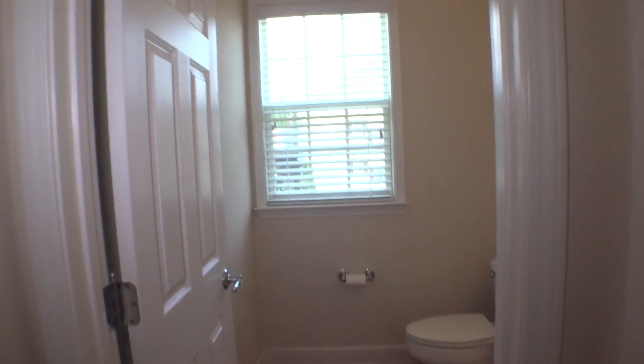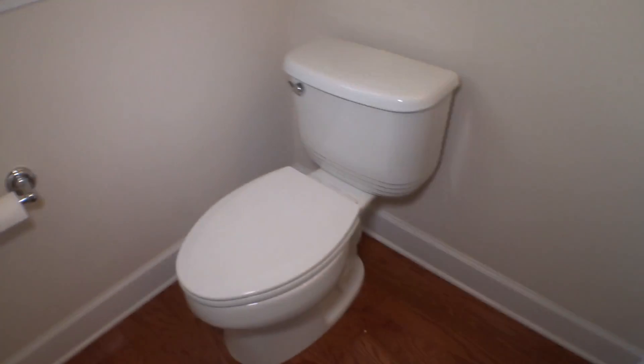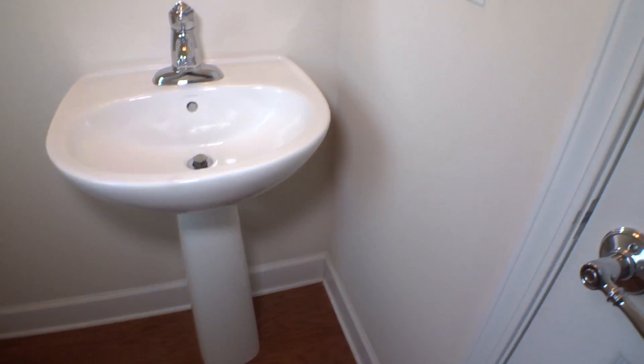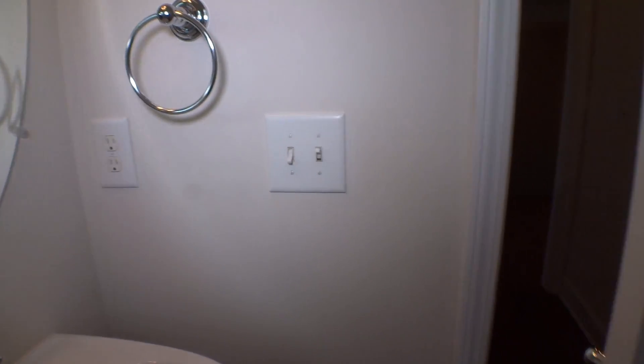End of the hallway we have door access to the half bath — in and out, door in a nice clean condition. Trim in good condition. Walls, switch panel, outlet, mirror, light. Window with 2-inch blinds, ceiling, crown molding. Everything is in very good looking condition. Done with this area.